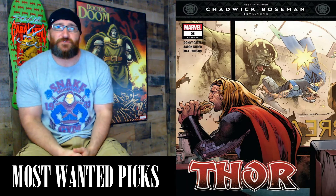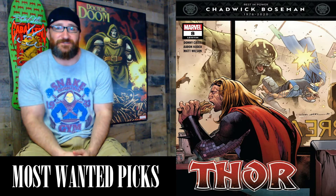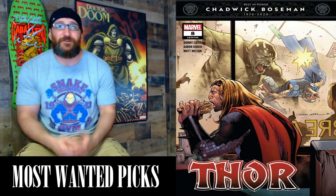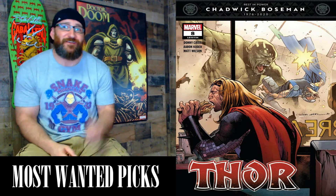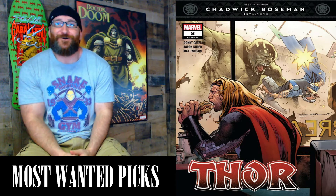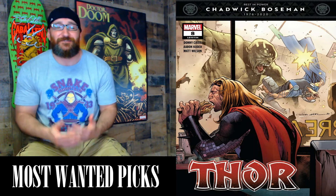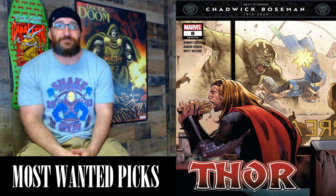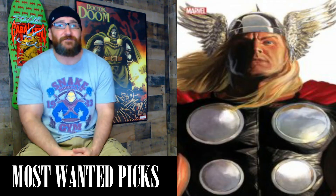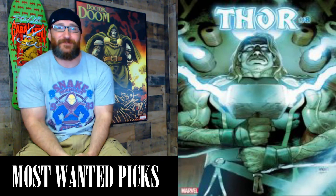Next we have Thor #8, a 28-page comic with a cover price of $3.99. Written by Donny Cates, art by Aaron Kuder. I really like Cover A — it reminds me of Venom #16. This is Hammerfall Part 2 of 2. Everybody gets a Mjolnir — no worthiness required, come on down to Broxton, Oklahoma! This series has been a lot of fun and I'm definitely looking forward to this issue. Variants include the Lucio Parillo trade dress and virgin, a 1-in-25 Nick Klein variant, the Alex Ross Timeless variant and sketch variant, and the Frankenstein horror variant — and I'm a huge Frankenstein fan.